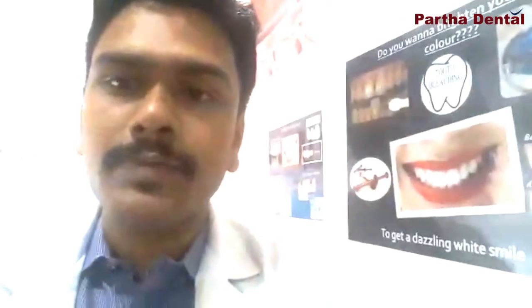So this is how bleaching is going to help you. I hope this is a good way of changing the colors of your existing teeth. I hope this really helps. This is Dr. Anand from Partha Dental Dasarali Clinic. Thank you.